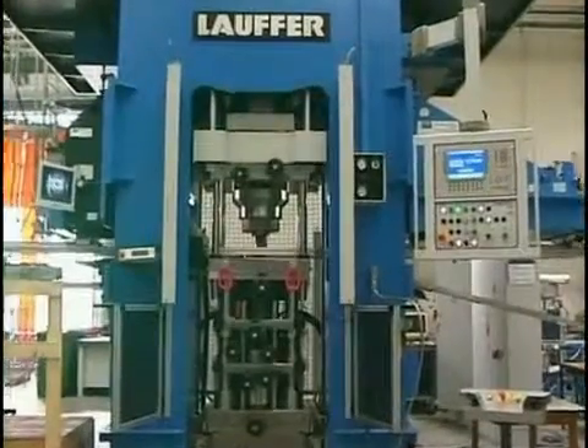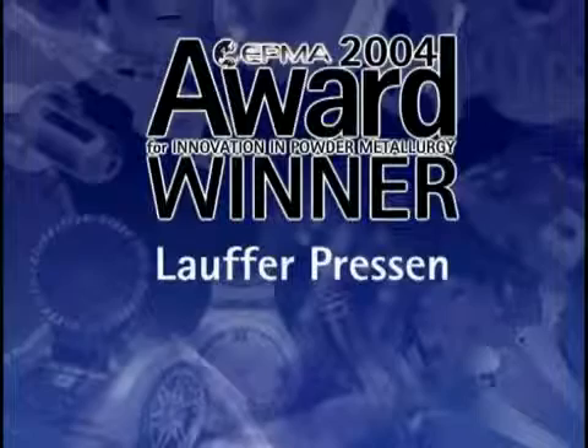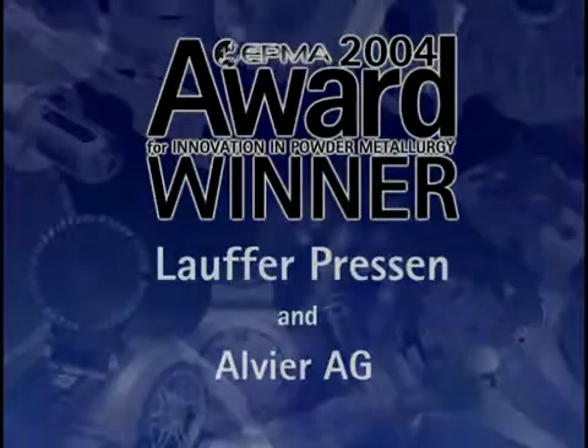It is for this step forward that the 2004 Award of Merit in the Production Equipment Category has been made to Lauffer Pressen and Alvea AG.